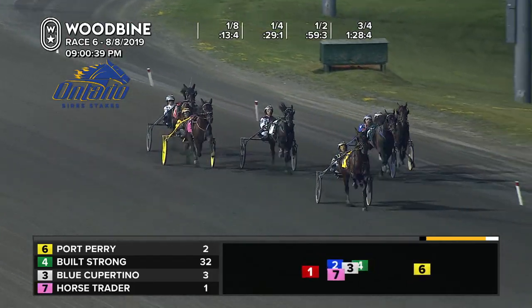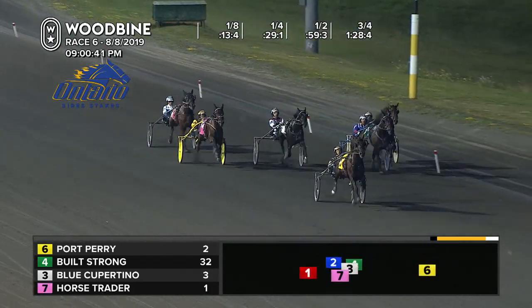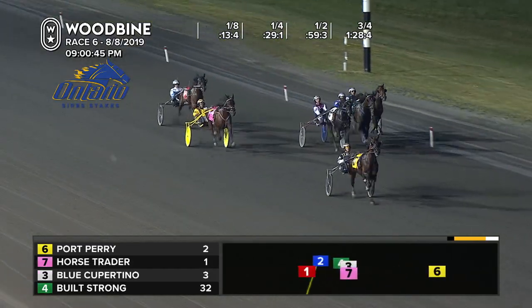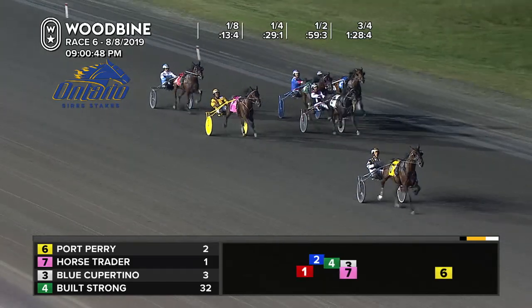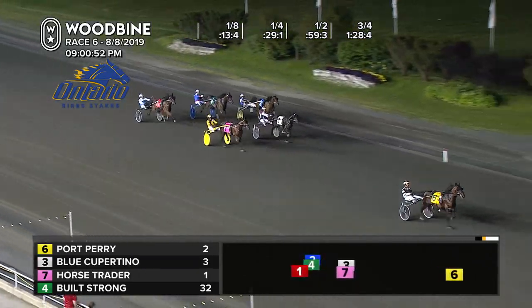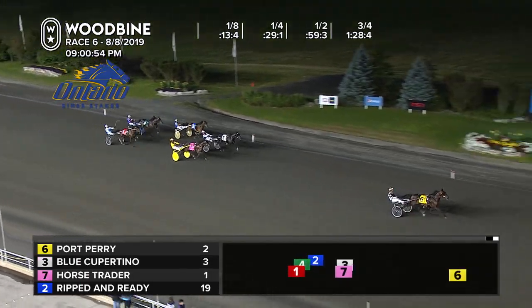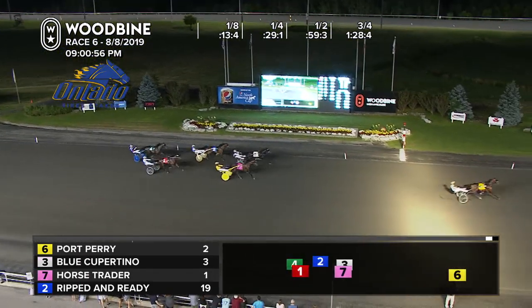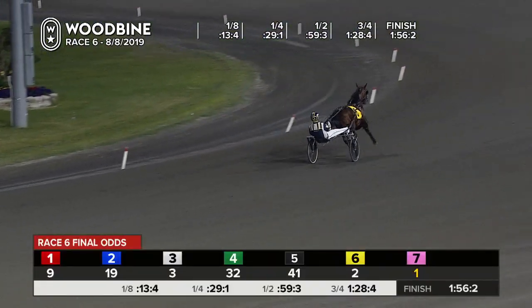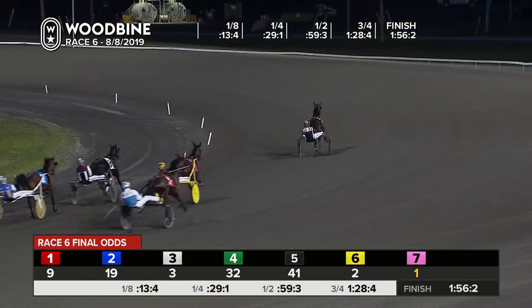Into the stretch, the one to catch is Port Perry. Port Perry wanders out into the center of the racetrack where he's comfortable — he's clear nonetheless. Late speed outside coming now from Horse Trader, Blue Cupertino towards the inside, Ripped and Ready up the rail late. This one is a crush for Port Perry. Port Perry romped away, had to win it by at least eight or nine lengths. The mile won 1:56-2, 27-and-3 on the end for Port Perry.